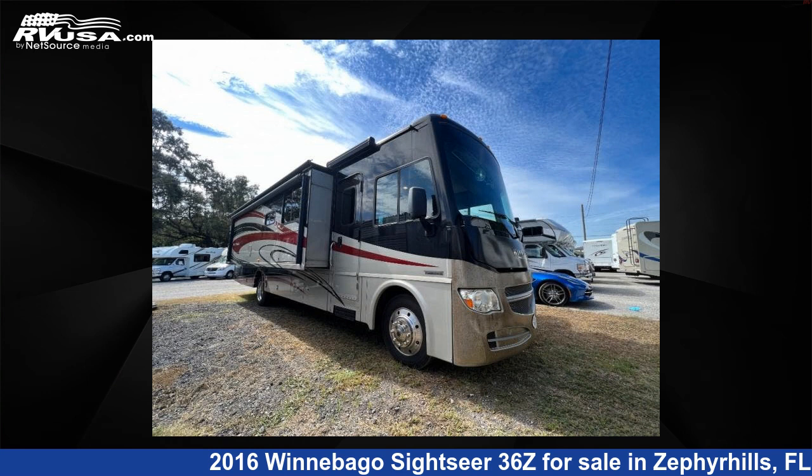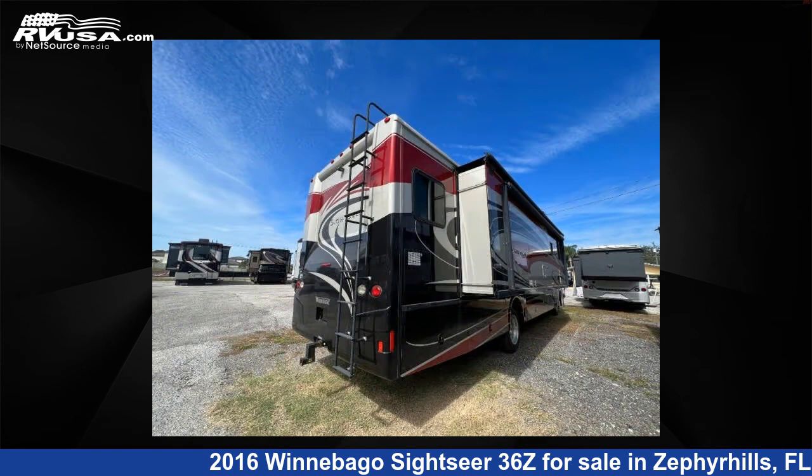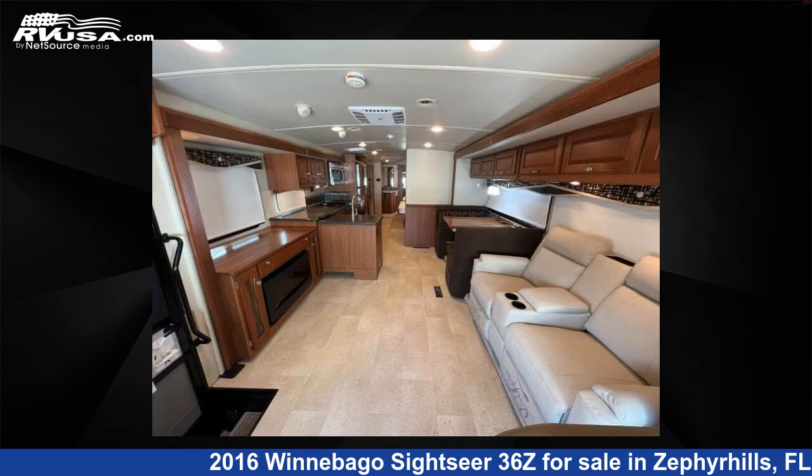This 2016 Winnebago Sightseer 36Z is a Class A RV. It is located in Zephyrhills, Florida, 33540, and is offered for sale by Optimum RV, Zephyrhills.